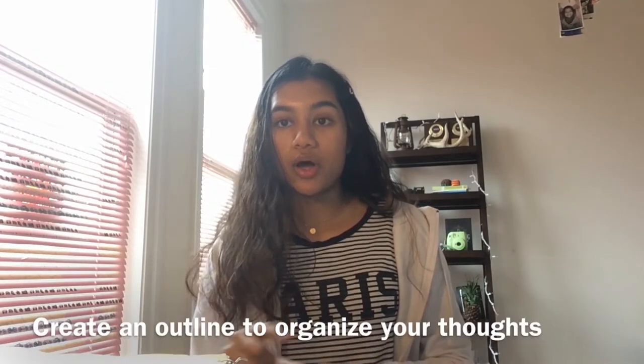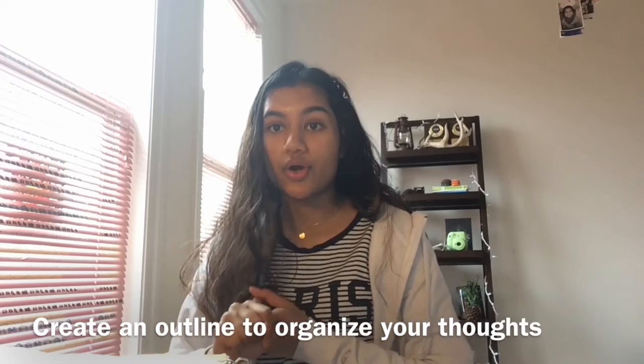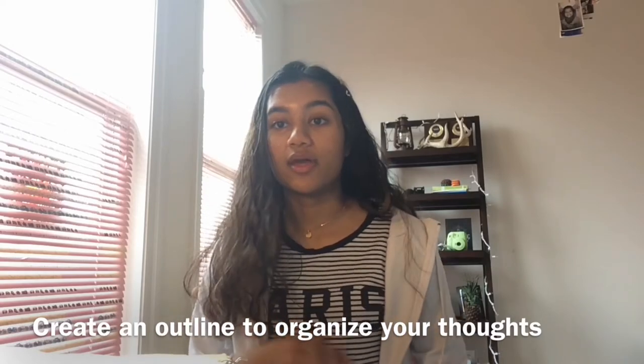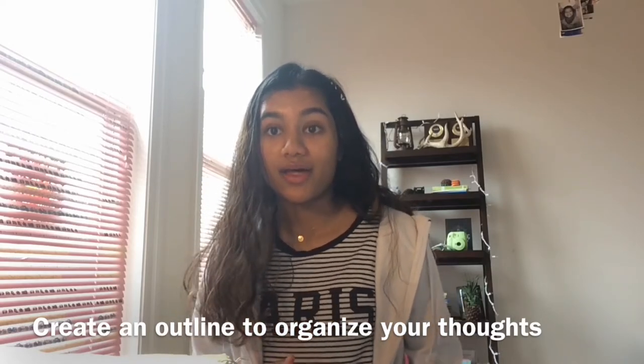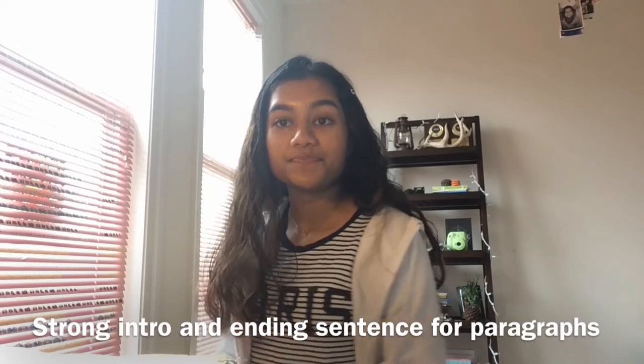Using your thesis and main points, follow the format of an intro, body, and conclusion essay. Create an outline that supports all of your claims within the body paragraphs, include a strong intro that hooks your reader, and a conclusion that sums everything up and explains the importance of the essay. Within the body paragraphs, make sure you have strong intro and conclusion sentences, and organize your essay chronologically or in order of importance to keep it cohesive and easy to read.